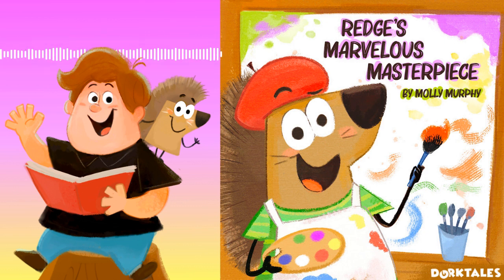Hello, Dork Squad! I'm Jonathan Kormer, and you're listening to Dork Tale Storytime, the podcast for kids and their pop culture-loving grown-ups.